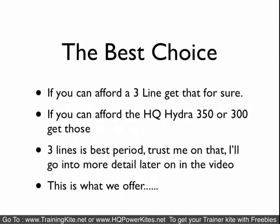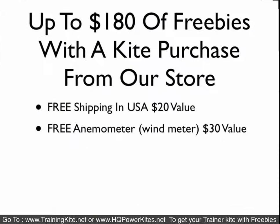We believe the three-line is the best to go for, period. If you can afford it, the three-line is what you want to get. If you can afford the HQ Hydra 350 or 300, that's what we would recommend — it's the best all-around kite for everything. So again, three lines is best, and I'll tell you what we offer.